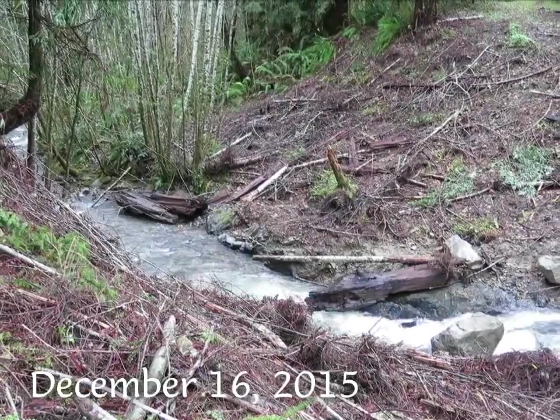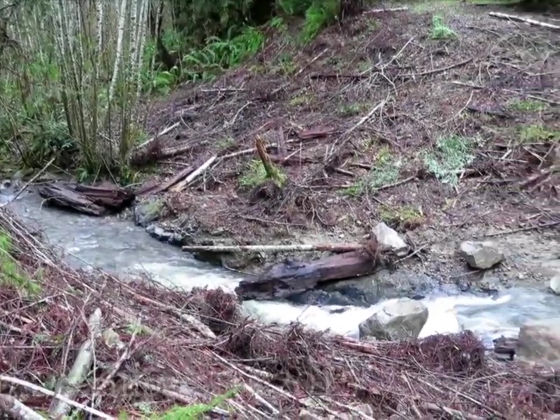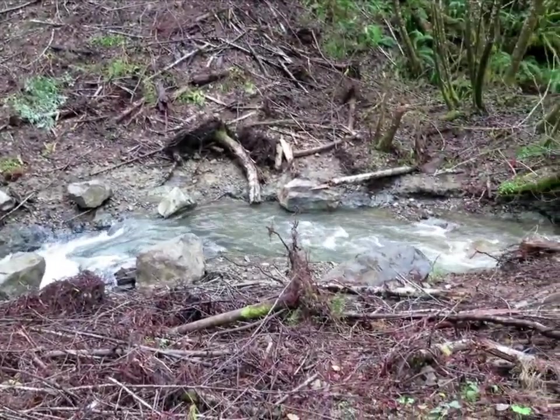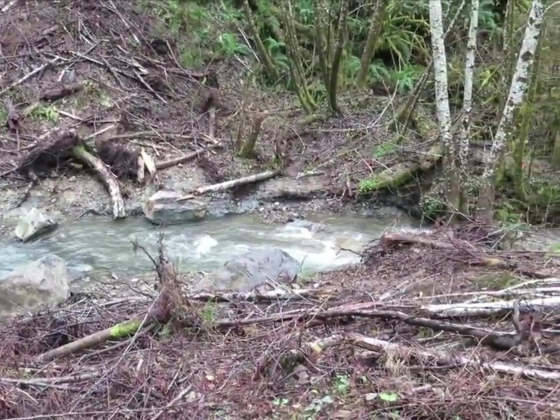Exactly three months later, after some heavy rains, the stream channel looked completely different. Now, for the first time in decades, the channel was passable to salmon and trout.